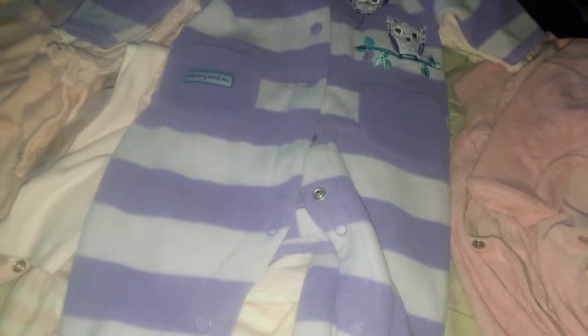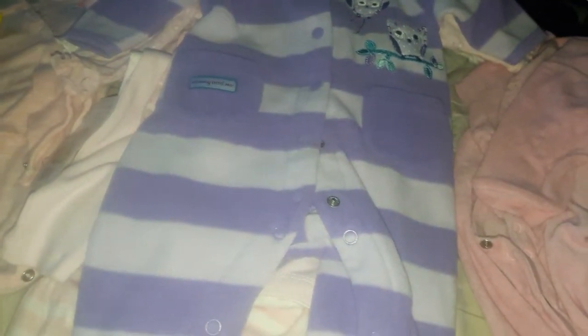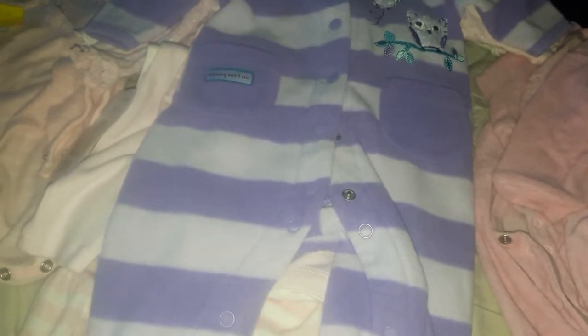Hello everyone, today I'm going to do part 2 of the baby clothing haul. Like I mentioned, part 1 — these were gifted to us and I'm truly grateful for it. These are newborn to zero to three months, three to six, and six to nine months. I'm going to show you guys some six to nine months in a minute, along with twelve months as well. Right now these are newborn zero to three months.